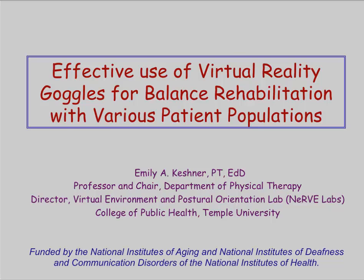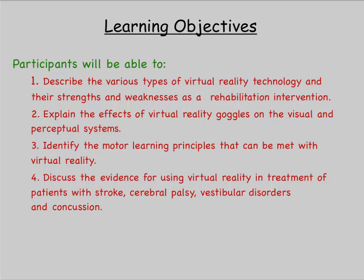This will include work that I've done in my laboratory as well as some of the work of others in the field of physical therapy. Our learning objectives are that participants will be able to describe the various types of virtual reality technology and the strengths and weaknesses of this technology as a rehabilitation intervention; explain the effects of virtual reality goggles on the visual and perceptual systems; identify the motor learning principles that can be met with virtual reality; and discuss some of the evidence for using virtual reality in the treatment of patients with stroke, cerebral palsy, vestibular disorders, and concussions.